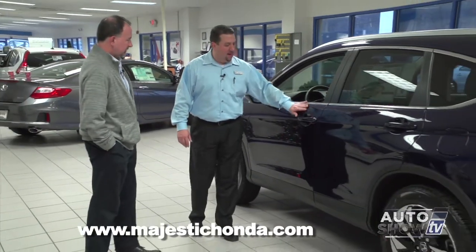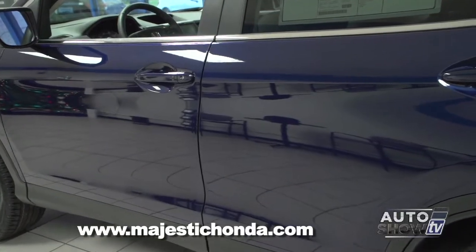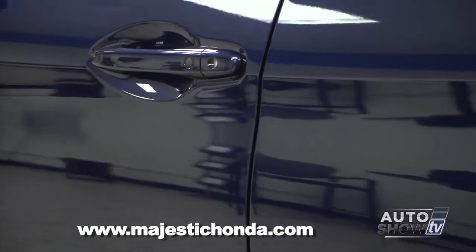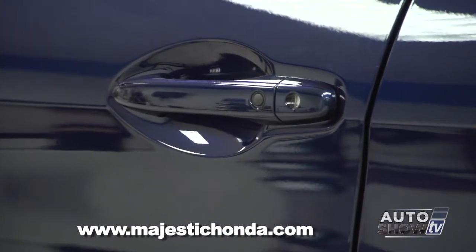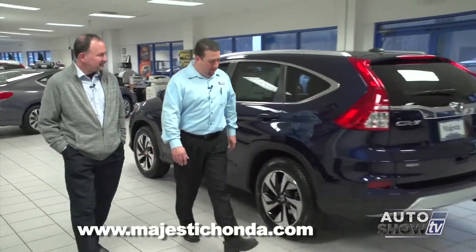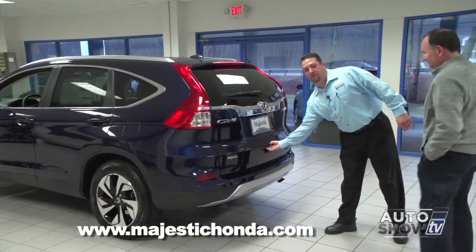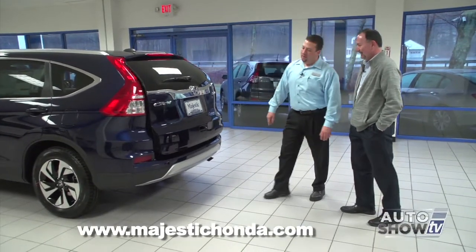Honda finally added the smart entry system to the CR-V lineup on the Touring model. It's a very nice feature — the key never has to be removed from your pocket to open the door or lock the door. In the back of the vehicle, for the first time in a CR-V, people have been asking for this feature: a full power lift gate.